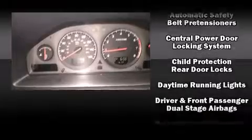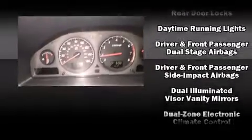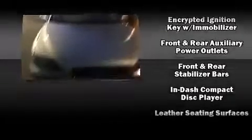Volvo ensures the safety and security of its passengers with equipment such as dual front impact airbags, front side impact airbags, traction control, anti-whiplash front head restraint, a panic alarm, and four-wheel disc brakes with AVS.